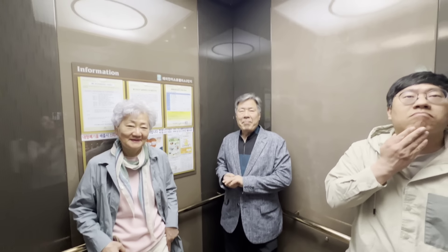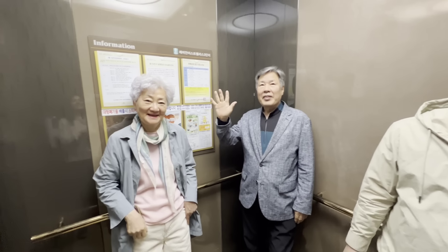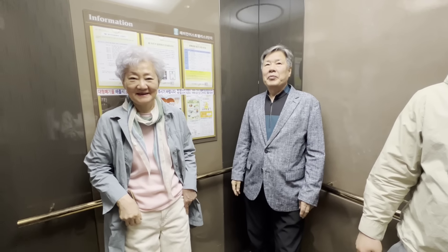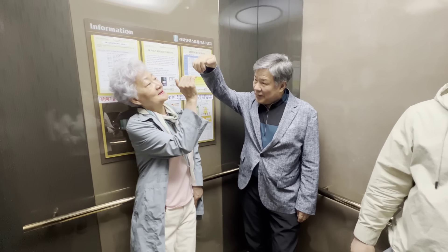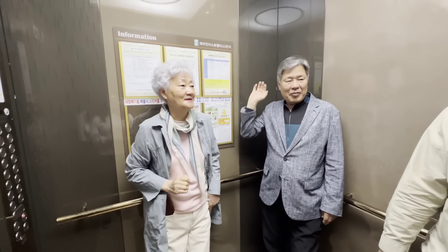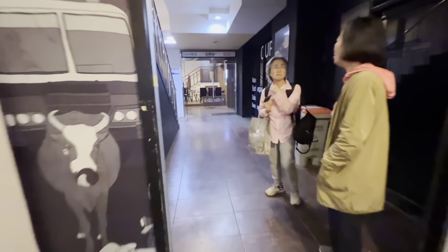We are going to go to an Indian restaurant. We are going to go from our house, so we have to go to the restaurant.